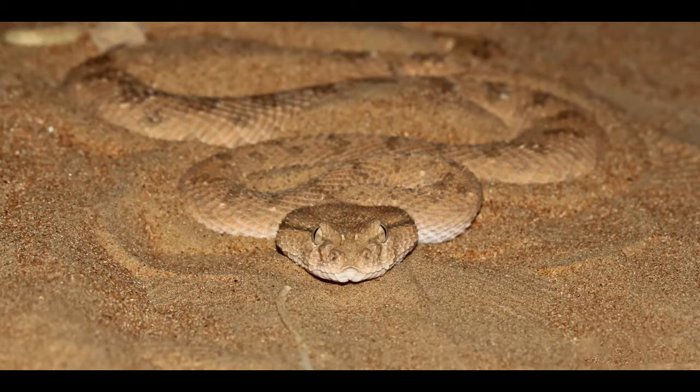Horned Viper produces venom that consists of 13 different toxins. Venomous fangs lay flat in the back part of the mouth and become exposed when the snake opens its mouth to attack the prey. Horned Viper is able to locate the prey by sensing the vibrations of the ground and body heat of warm-blooded animals, and via eyesight.